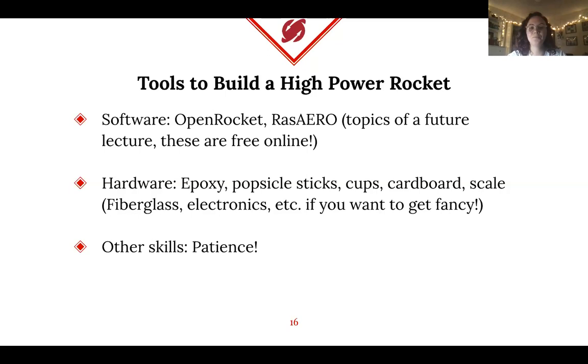Other skills you'll need: patience. You'll have to wait for epoxy to dry — don't rush it. You want the fins to be straight and everything to look good. Take your time and the results will be worth it.